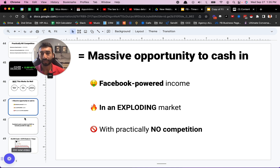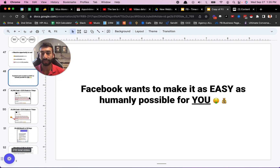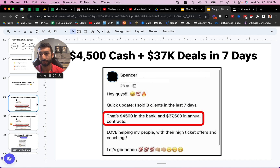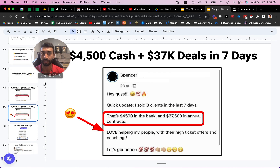Facebook wants to make it as easy as humanly possible for you to make money because they make money when you make money. Here's another student update: 'Sold three clients in the last seven days — three clients in seven days. That's $4,500 in the bank and $37,500 in annual contracts.' And this was in seven days. There's nothing special about the people who are doing this. It's just that they took action and got started.